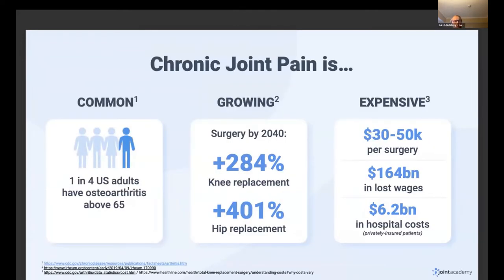On the problem side, we have aging demographics — an aging problem — which brings even more prevalence of chronic joint pain like osteoarthritis. Around one in four people above 65 have osteoarthritis, and that's not even including lower back pain, shoulder pain, neck pain, and all those conditions. We're seeing an exponential growth rate in total joint replacements and surgeries, costing many, many billions annually in the US.